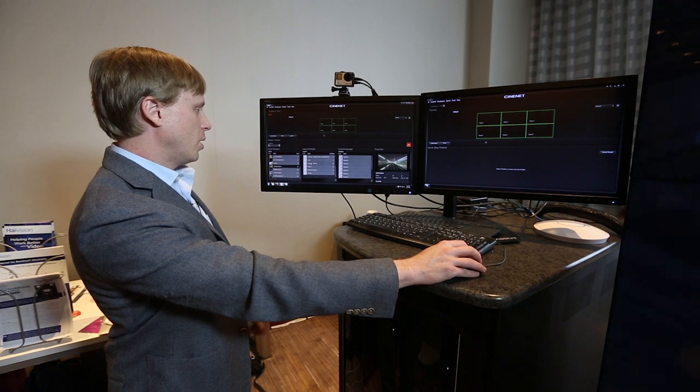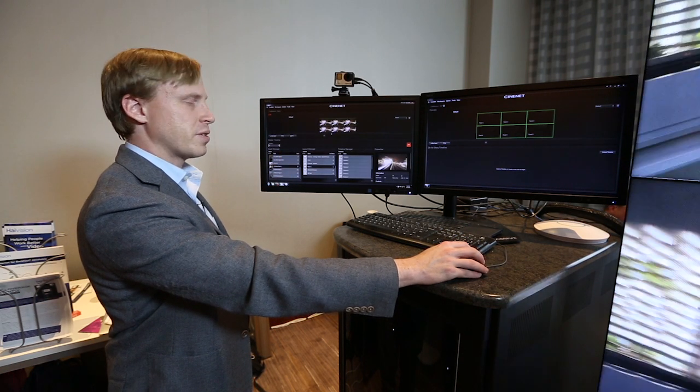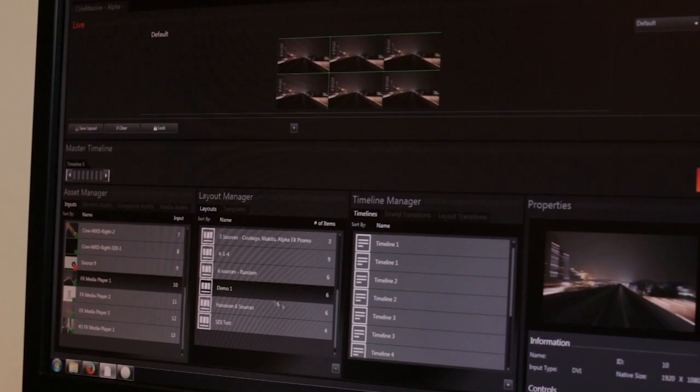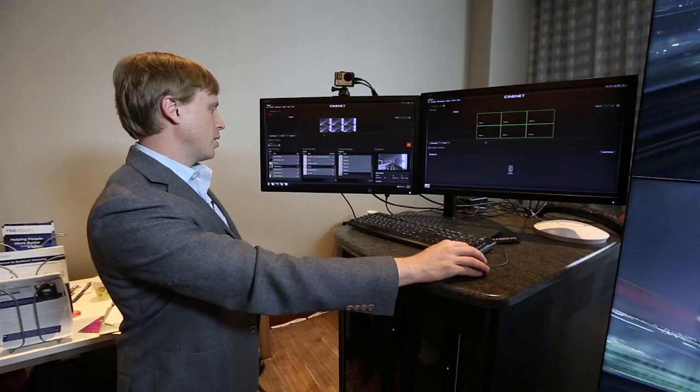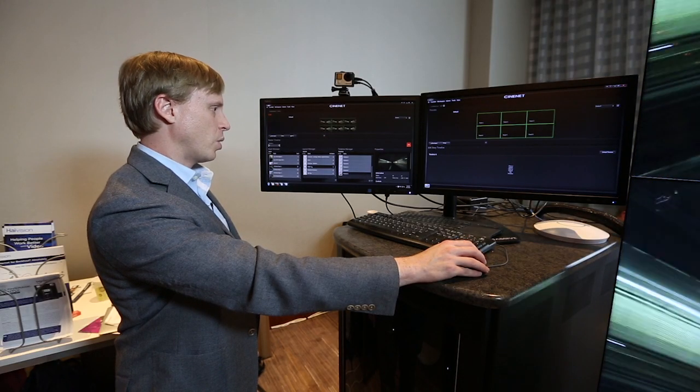So if I clear the wall, I can drag and drop demo one to the video wall and it instantly rebuilds. Now once you have a few layouts, they can be strung together into what's called a timeline. All we have to do is drag and drop our layouts into our timeline.